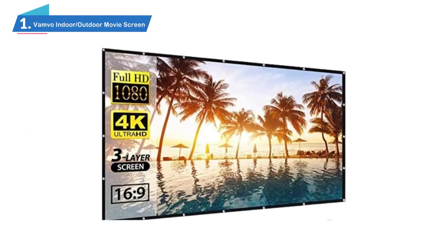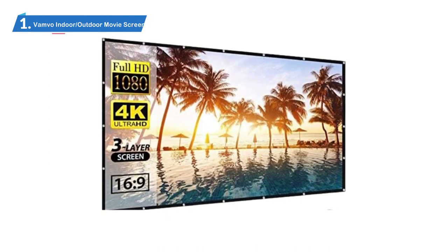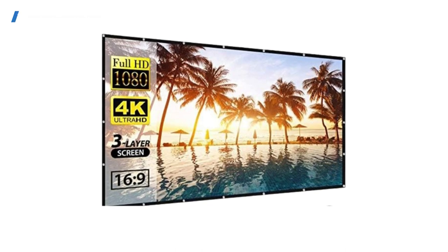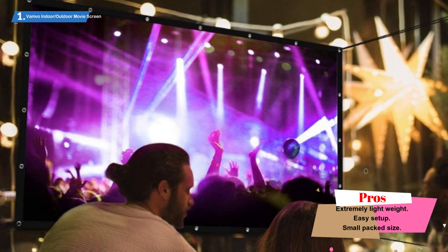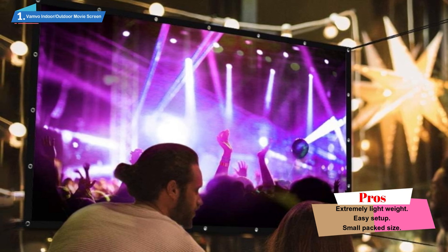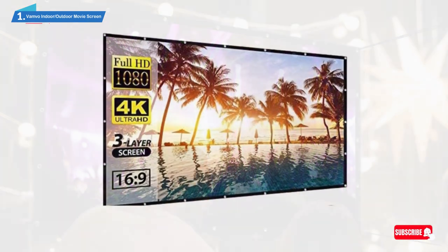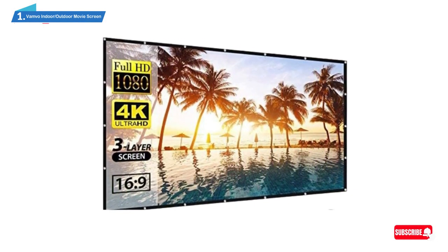Number 1: Vanvo Indoor Outdoor Movie Screen. Portability is a big plus if you want to take a movie screen camping with you, which is why we love the outdoor indoor portable projection screen from Vanvo. At just under 8 pounds, this portable outdoor movie screen packed down smaller than a briefcase, meaning the testing editor tossed it into his car and still had plenty of room for his actual camping necessities.